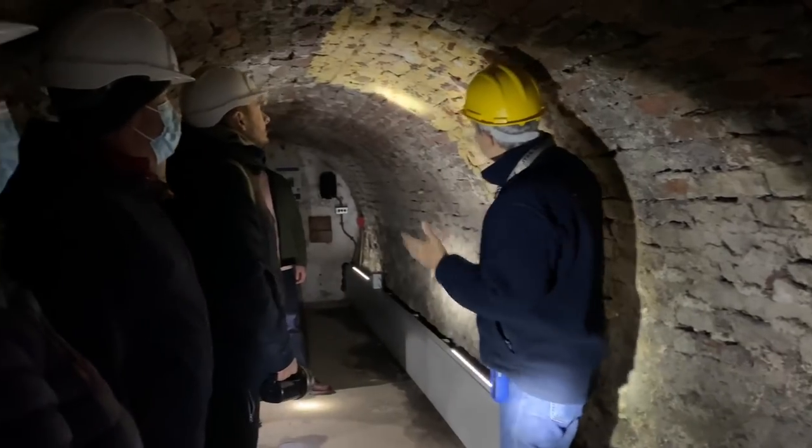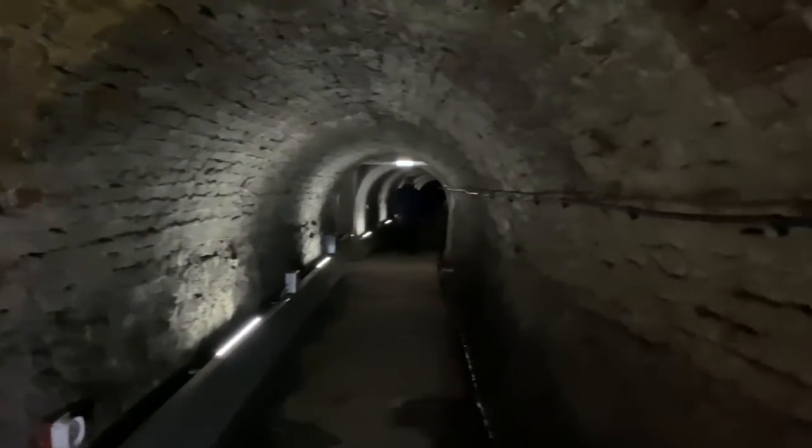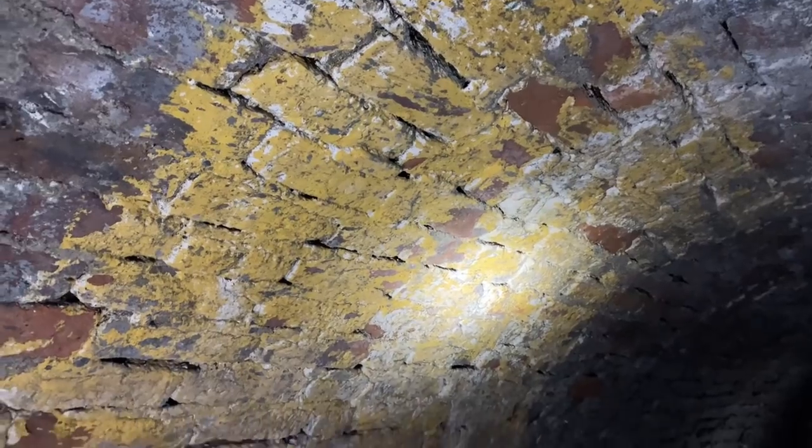People would be down there for about eight hours because the German Luftwaffe would pass over Newcastle, go on their bombing raids, and then drop off whatever bombs they had left on the return journey. It was regarded as one of the worst bomb shelters in Britain because of its small, claustrophobic space and damp conditions with poor air quality.